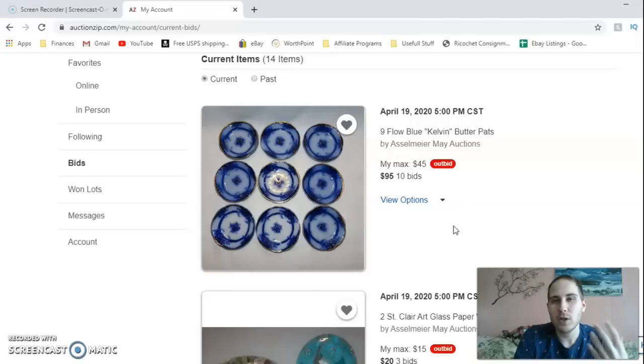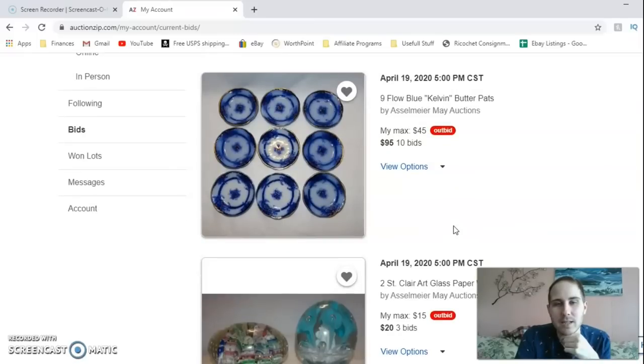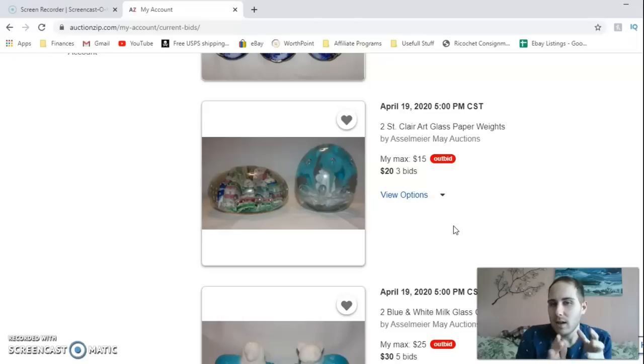At $95 plus a 15% buyer's premium, it gets tough. A lot of in-person auctions don't have a buyer's premium, but this auction house is known for it, and I generally stay away from them because prices go higher than I like to pay. Unfortunately, I'm going to have to pass on the butter pats. I know they're probably worth every bit of $95 — I just don't have the experience selling this particular kind of antique.